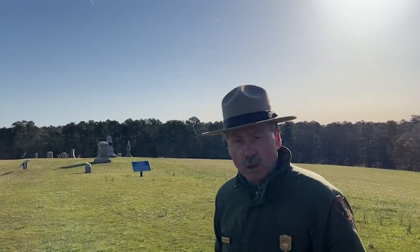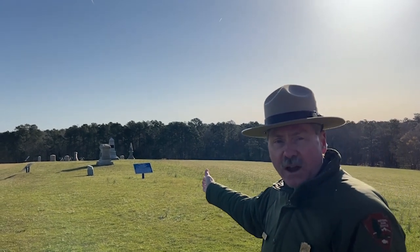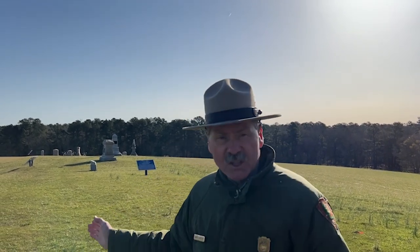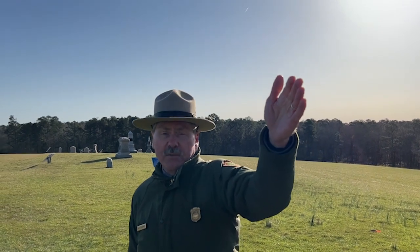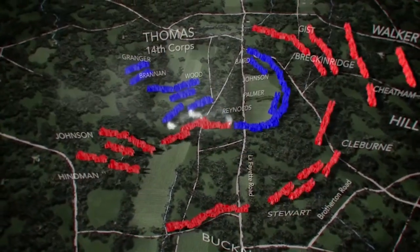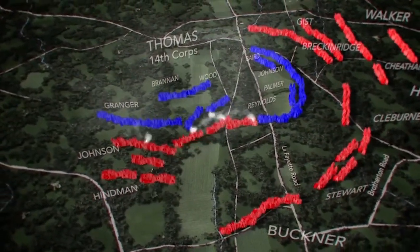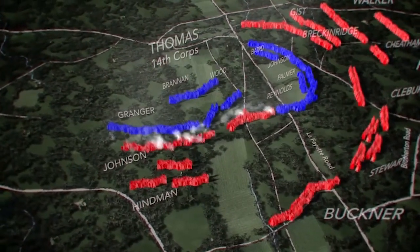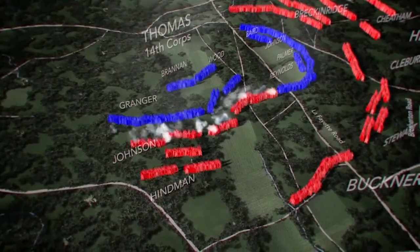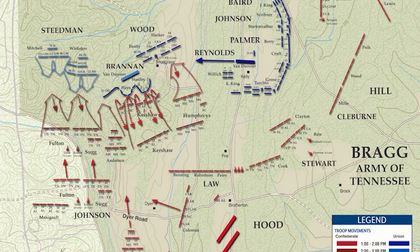Thomas originally plans to use Granger's men to fill the half-mile gap between the left of the rallied Snodgrass Hill line and the troops still around Kelly Field. But just at that moment he learns of a threat to the right of the initial Snodgrass Hill line, and he orders Granger to move across the fields and into the woods and extend the right of the Union line at a critical moment — making the Union line here on Snodgrass Hill one mile in length. This is the scene captured in the famous James Walker painting of the Battle of Chickamauga.